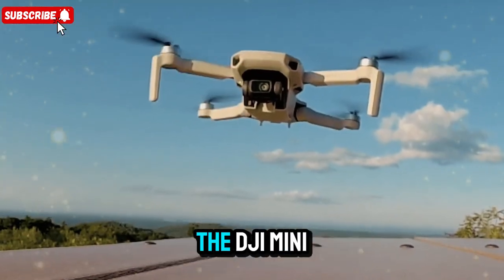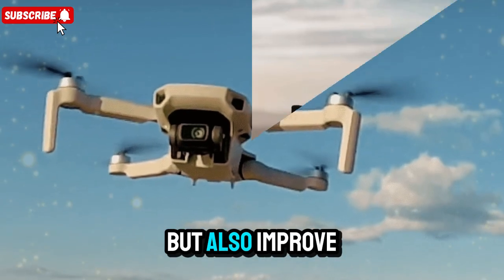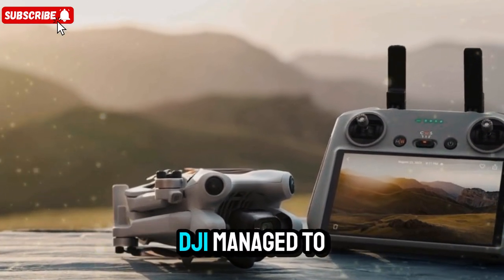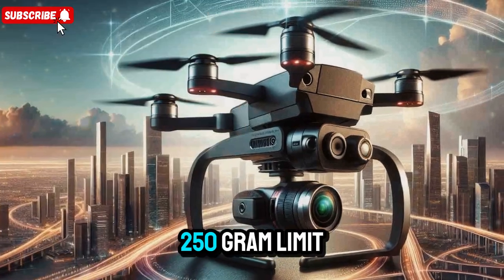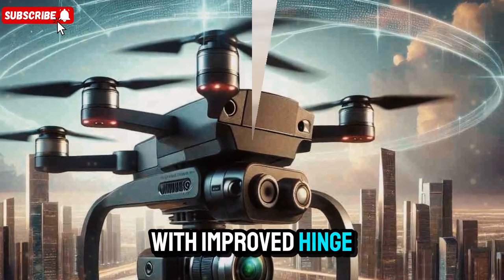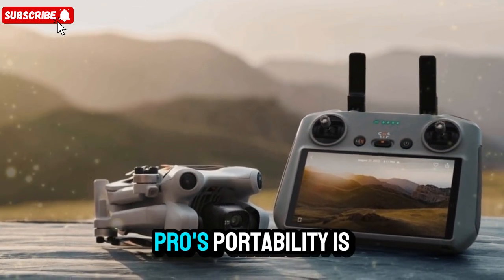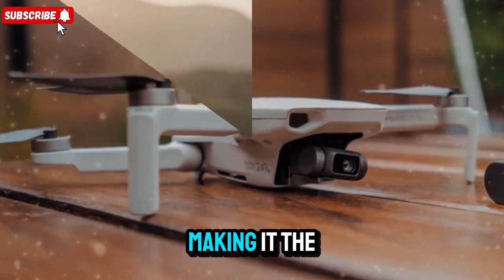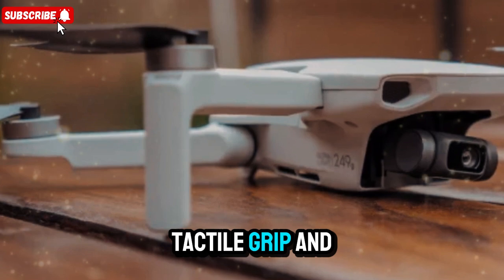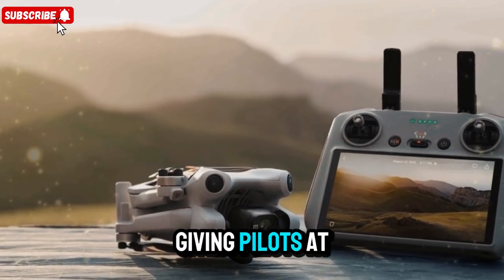The DJI Mini 5 Pro's design is one of its most talked-about upgrades. DJI has refined the body to look sleeker and improve aerodynamics for smoother flights and better wind resistance. Thanks to advanced ultra-lightweight composite materials, DJI managed to keep the weight under the all-important 250-gram limit, ensuring you can fly it without registration in many countries. The foldable arms are now more robust with improved hinge mechanisms and enhanced gimbal protection, allowing safer transport and quicker deployment. DJI is also rumored to have designed a new ergonomic remote controller with a more tactile grip and enhanced responsiveness, making flying feel more intuitive and professional.